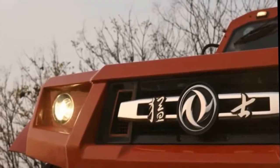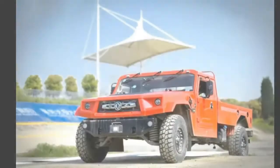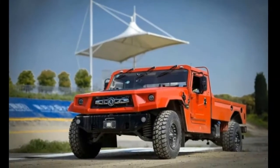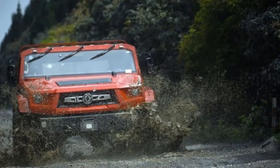Looking to get one for yourself? This pickup truck from Dongfeng will set you back 668,000 Chinese yuan, around PHP 5,156,860.